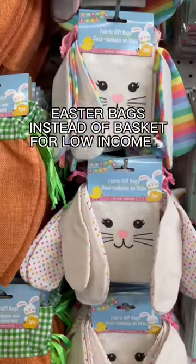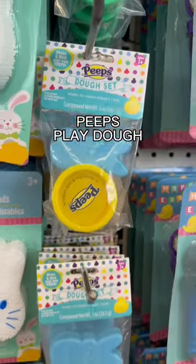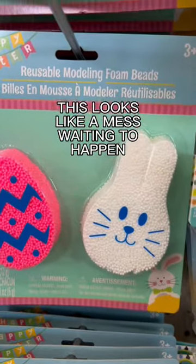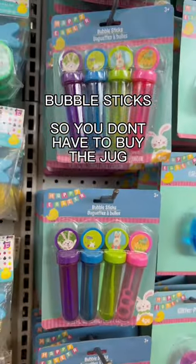I also really loved that they had Easter bags out for low-income families who still want the bunny to come. They also had some Peeps Play-Doh — I would take that over this; this looks like it's gonna come apart from the package. These bubble sticks are great, so you don't have to buy the gallon.